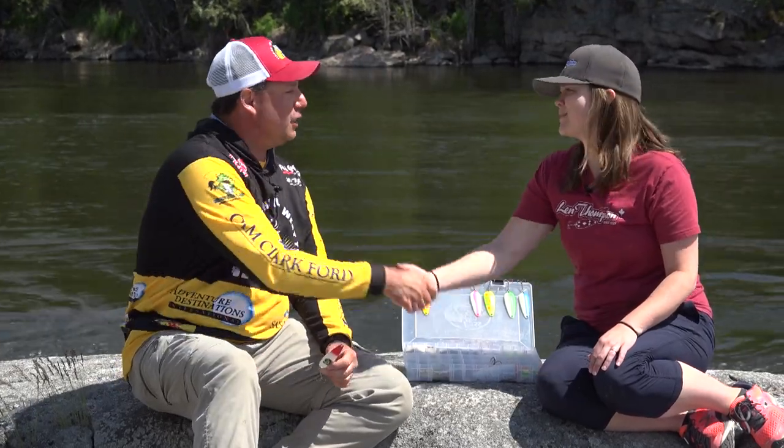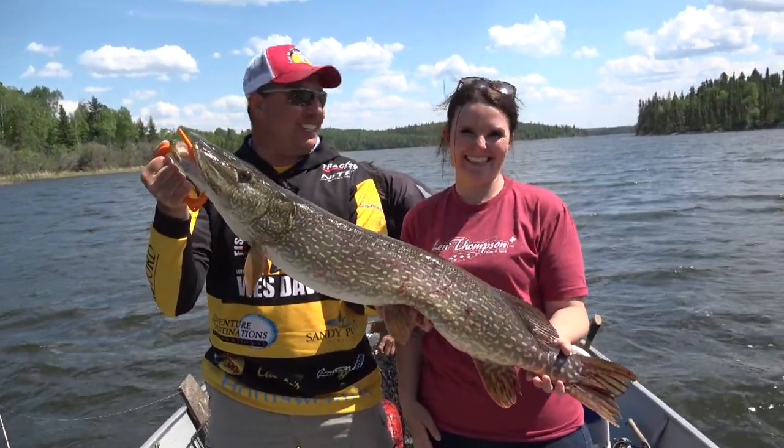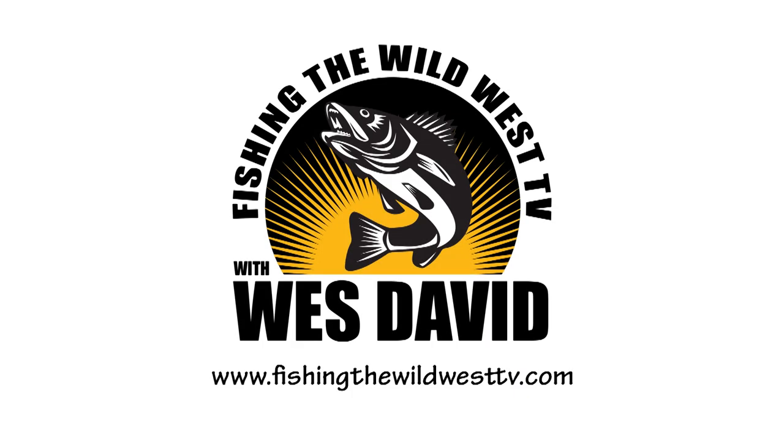Thanks for having us, Jessica. Thanks Wes, it's been awesome. And the Ladies with Lenny's has been an incredible journey. That's this week's Bass Pro Shops Gear Talk.